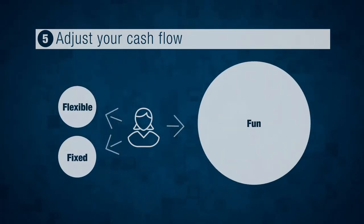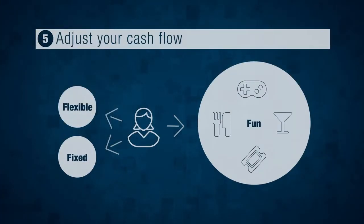And last, fun outflows. Those are probably self-explanatory, but here we're talking about things like entertainment and going out. Once you've categorized your outflows, tip number two is to analyze each category to see where you can free up some cash. Remember, this is a fight, so it might hurt a little bit. When cutting outflows, start with the fun category.